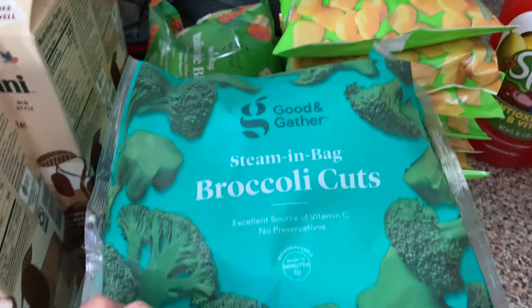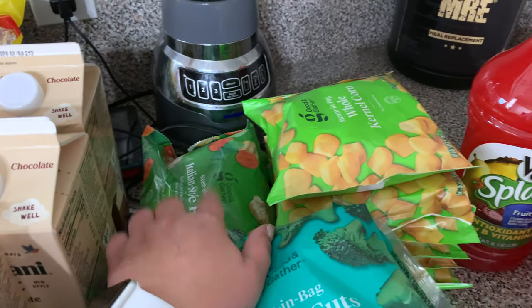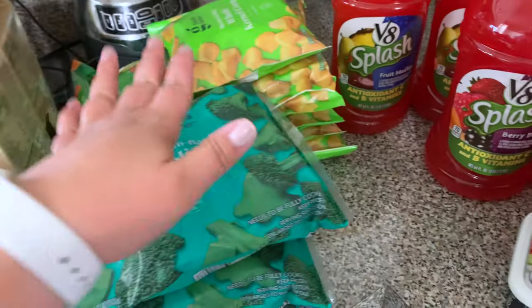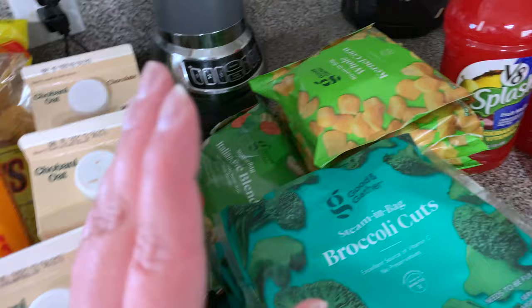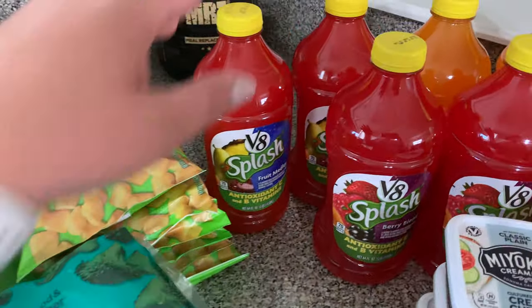From here on out everything is from Target. I picked up some frozen broccoli, an Italian style vegetable blend, and frozen corn. These are the vegetables we tend to eat all the time — we already have green beans and everything like that; this is just what we were out of.